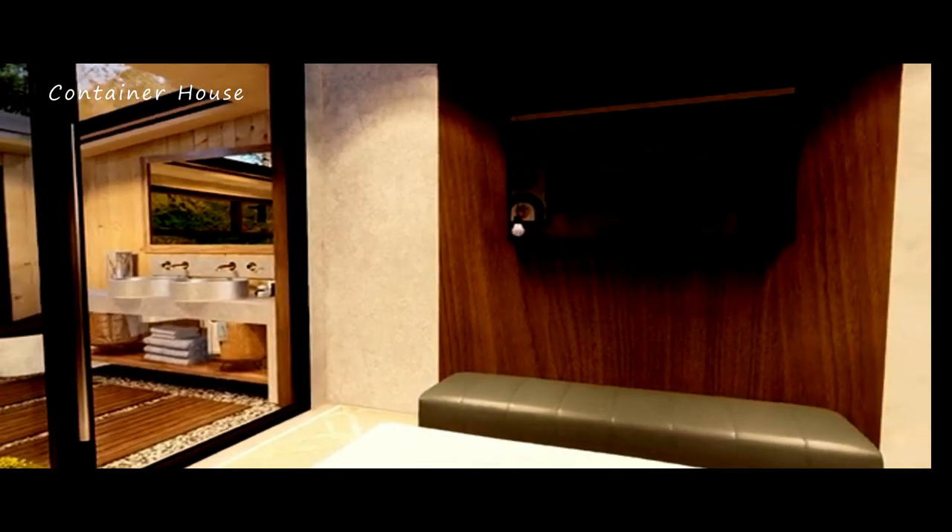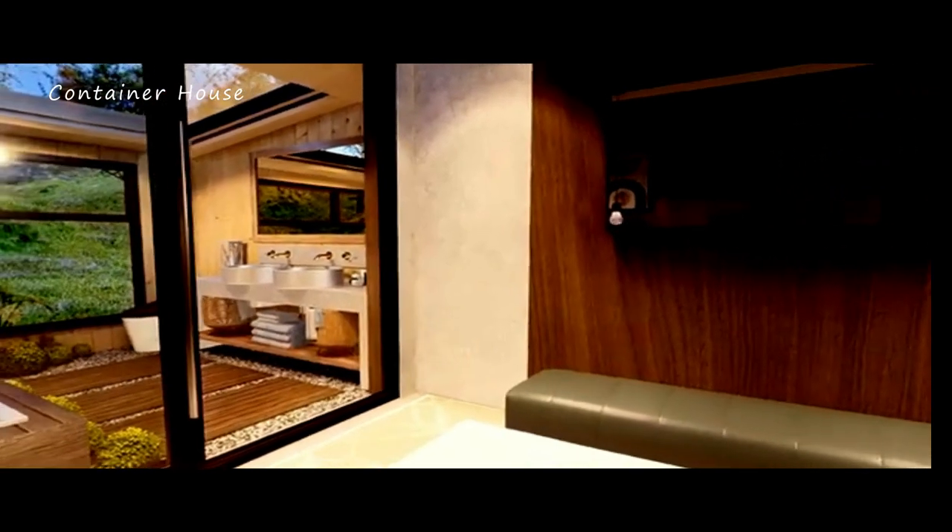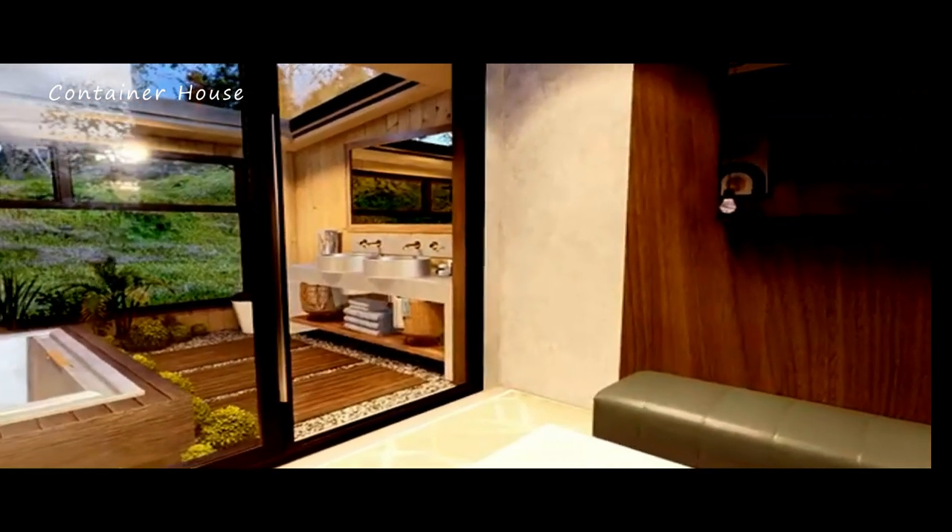Join us as we explore the stunning features of this cozy cabin, including its inviting living spaces, functional kitchen, and thoughtfully designed bedrooms and bathrooms.